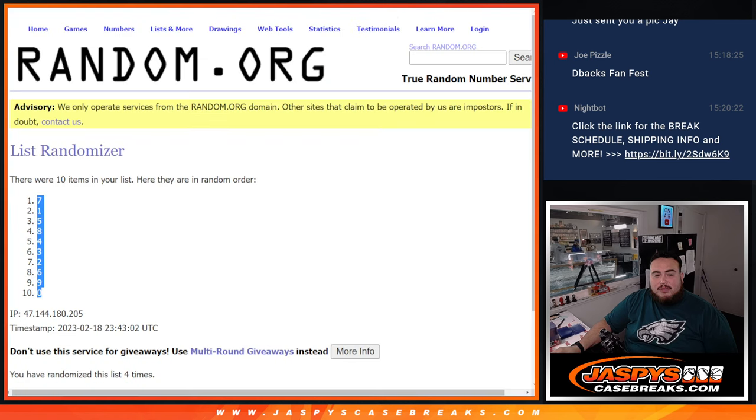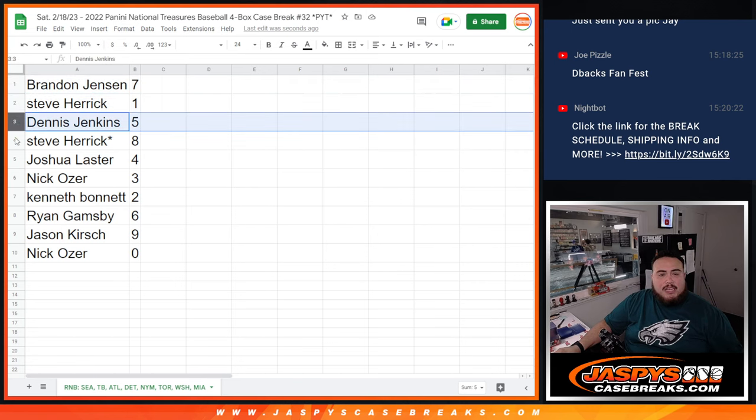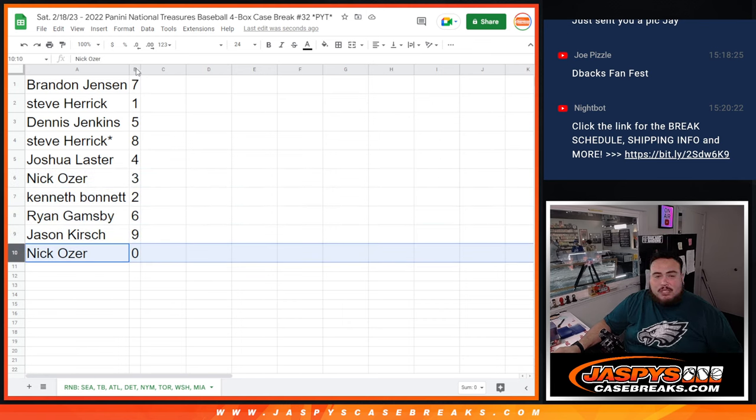So there's your examples. Brandon, you got matched up with 7. Steve Herrick, 1 — any 1s would be yours. Dennis with 5. Steve Herrick with 8. Joshua, we have 4. Nick with 3. Ken Bone with 2. Ryan with 6. Jason with 9. And Nick, any and all redemptions would be yours at 0.